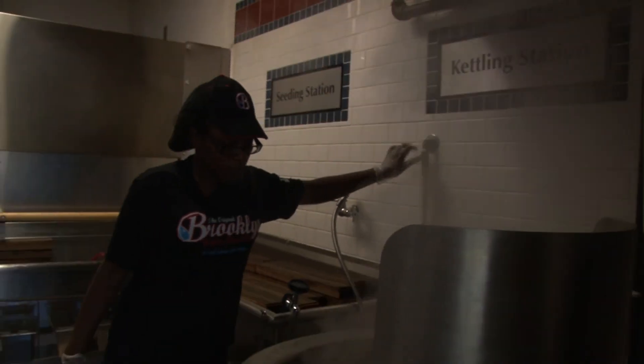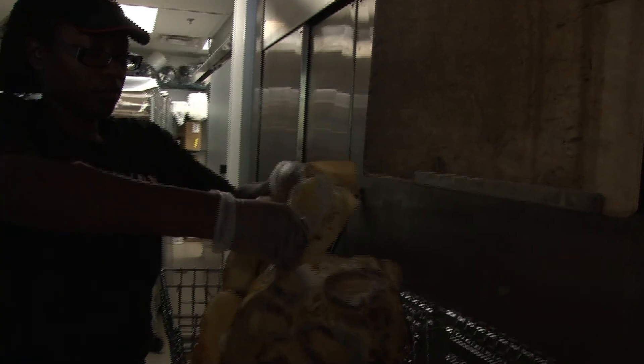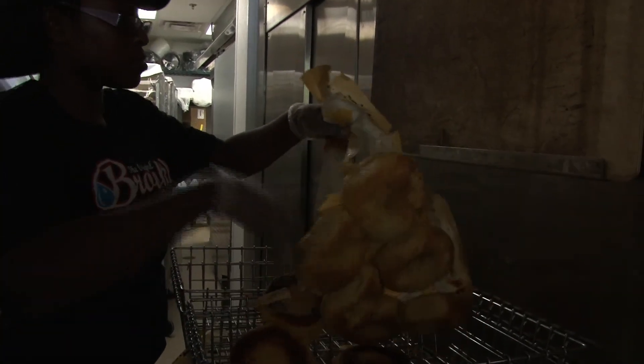Things are starting to steam up at Brooklyn Water Bagel Co. Here, bagels are kettled in malt, giving the bagel a shiny coat that's crunchy on the outside and soft on the inside. Baker Tavika Rab explains the process.